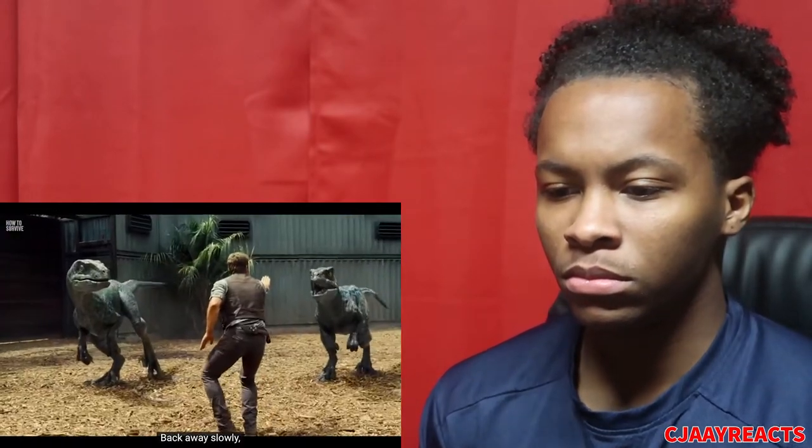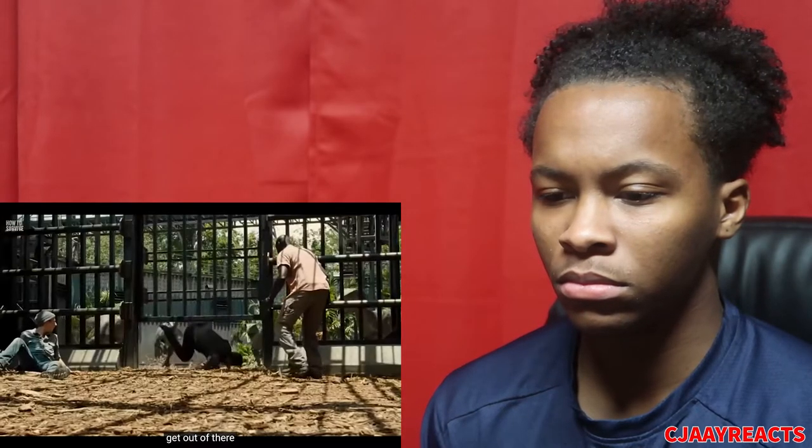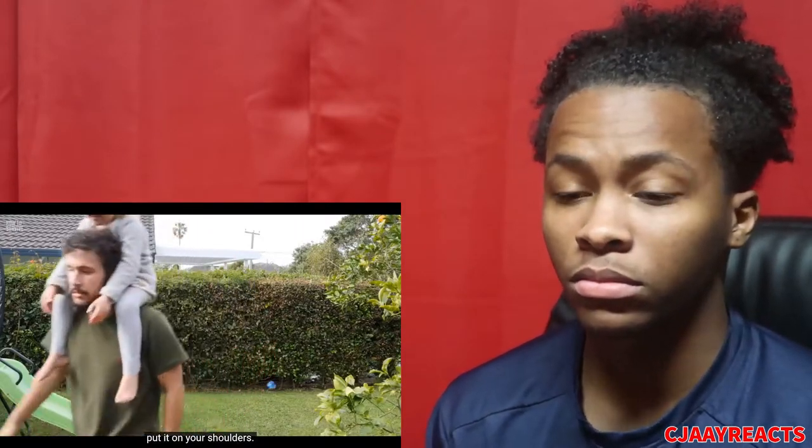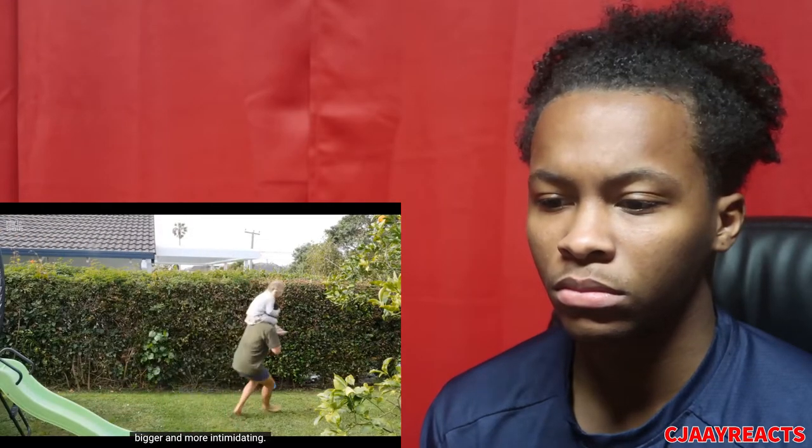Step two: inhale deeply. Panicking is the worst thing you can do — this is not a good time to give in to your fight-or-flight response. Back away slowly without making eye contact and do not show your back to the animal. As soon as the tiger is out of sight, get out of there as fast as you can. If the tiger spots you and you are with a child, put them on your shoulders — it will make you look bigger and more intimidating.